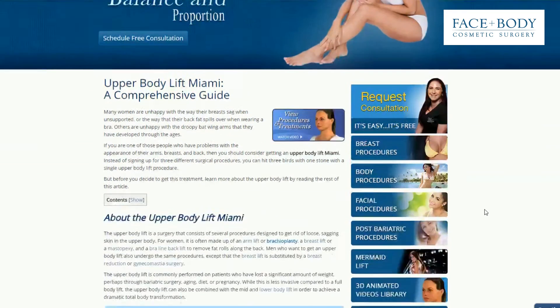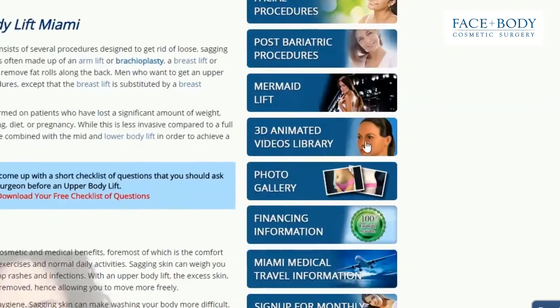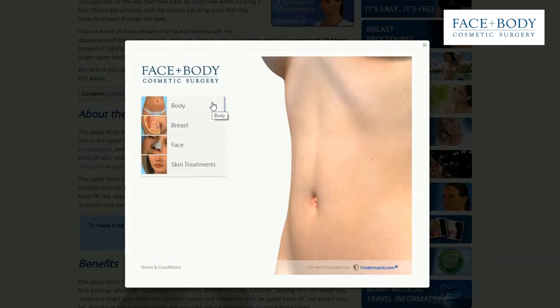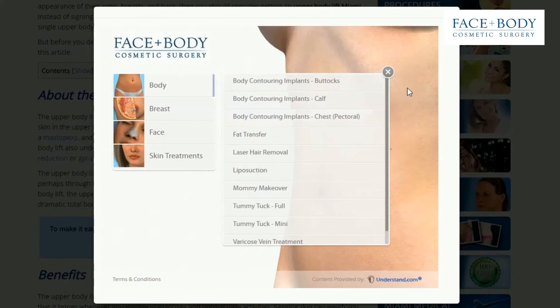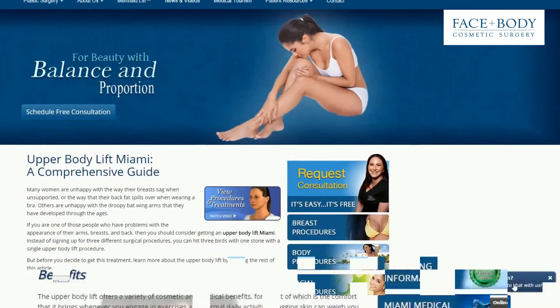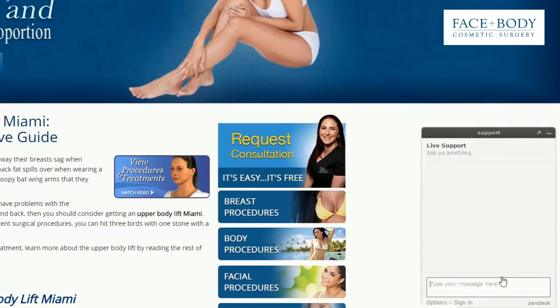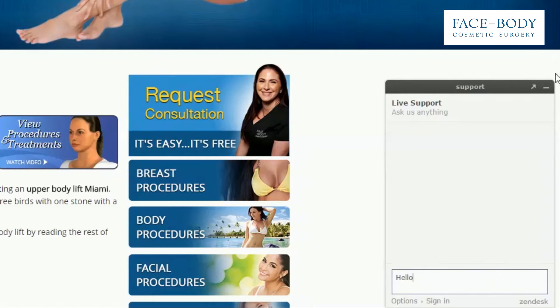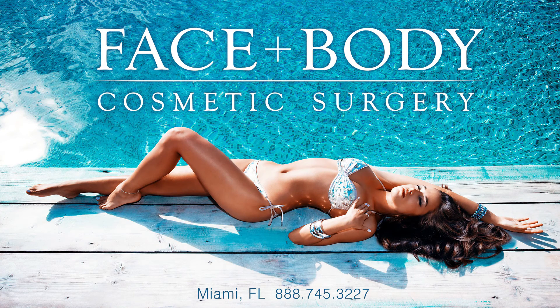Be sure to visit the Plastic Surgery 3D Animation Video Library, which will help to guide you through a variety of surgical procedures performed by our board-certified surgeons. If you have any questions about an upper body lift procedure from Face and Body Cosmetic Surgery, don't hesitate to contact us today.